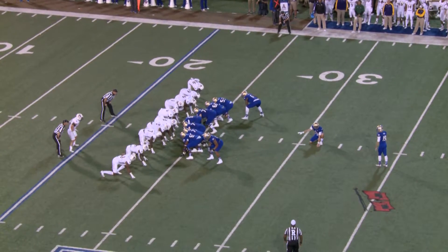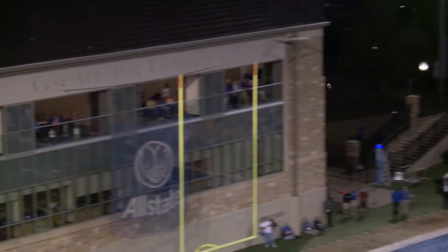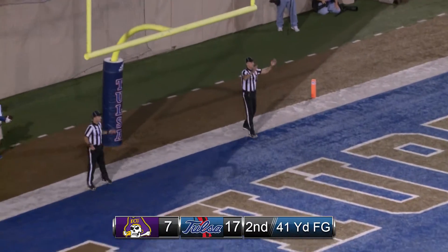Snapper is Robert Hill. 41-yard attempt, right hash mark. Snap back, ball down. Here's the kick on the way, and it is good.